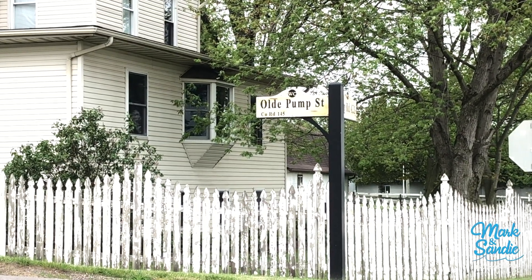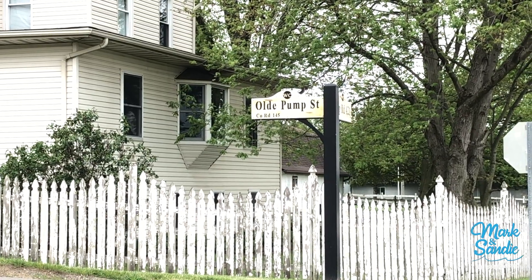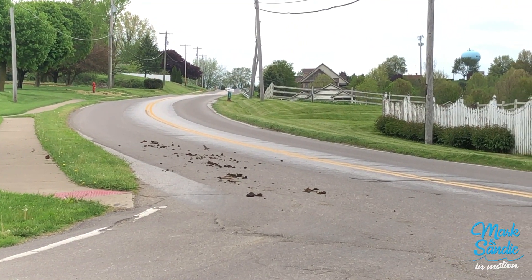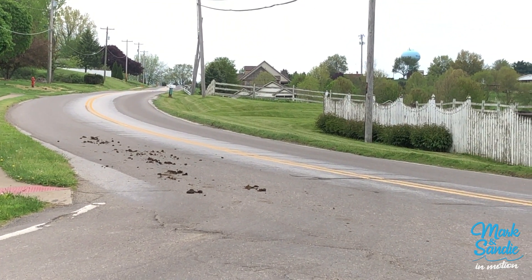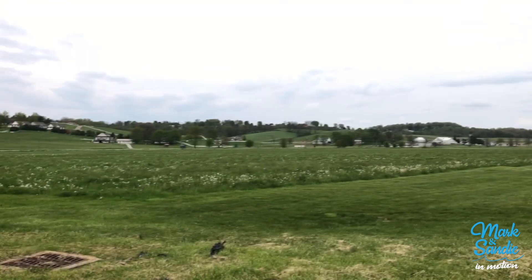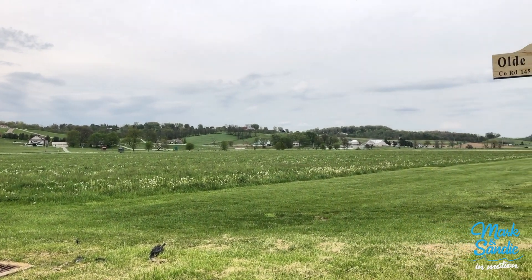Old Pump Street. All right, it's just one of those hidden things, you know? You have to overlook. Everywhere you look, it's just gorgeous.